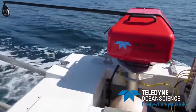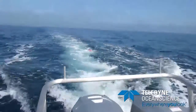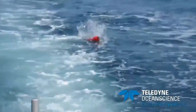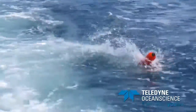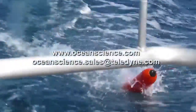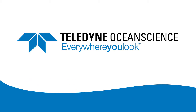RapidCast by Teledyne Ocean Science — Agile, Portable, and Accurate Profiling. Developing effective time-saving and data-optimizing equipment and supporting customers in the field are the cornerstones of Teledyne Ocean Science's mission. To learn more about RapidCast and Teledyne Ocean Science, visit oceanscience.com or contact oceanscience.sales at teledyne.com. Teledyne Marine — Everywhere you look.